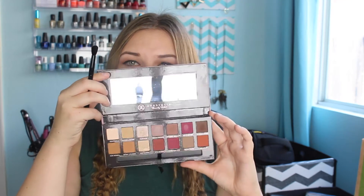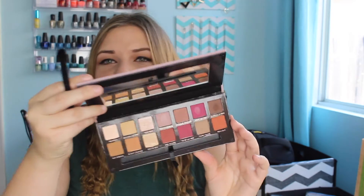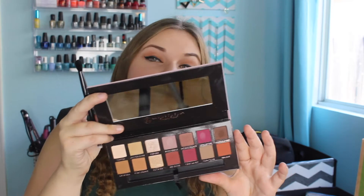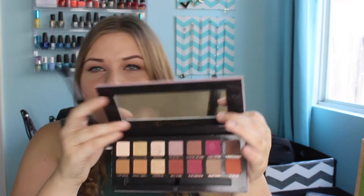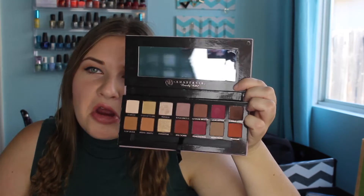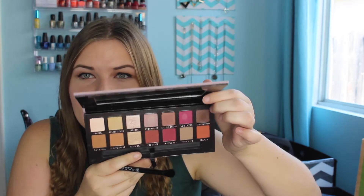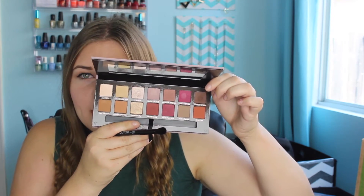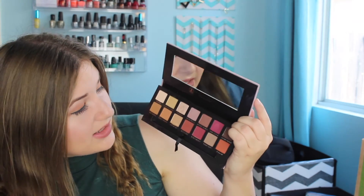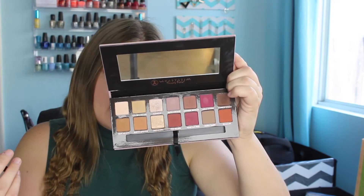I've only had this palette for about a week and I've reached for it at least three days of that week. The Anastasia Modern Renaissance Palette is freaking stunning. Especially if you have green eyes, because those orangey, burnt orange, warm tones really, really bring out the green in your eyes. But honestly, any eye color — it just makes your eye color pop. At first I was worried about the wearability, but if you really diffuse it out in the crease, nobody's going to be like, 'Why are you wearing pink?' There are amazing tutorials out there with how to use the really intense colors like the pinks and the reds and still do a wearable look. Please don't be discouraged. If you're going to pick up any palette that has released lately, I would really suggest this one.